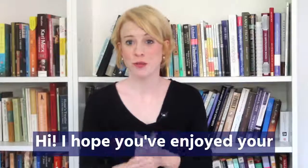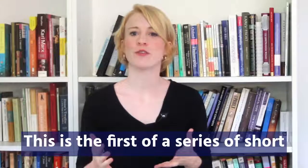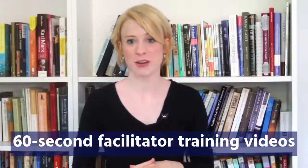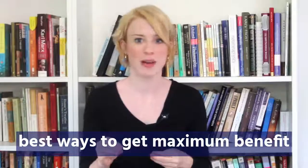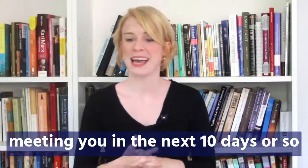Hi! I hope you've enjoyed your first Easyread lesson and that your child has enjoyed it too. This is the first of a series of short 60-second facilitator training videos to help guide you through the best ways to get maximum benefit out of the lessons. We're really looking forward to meeting you in the next 10 days or so.